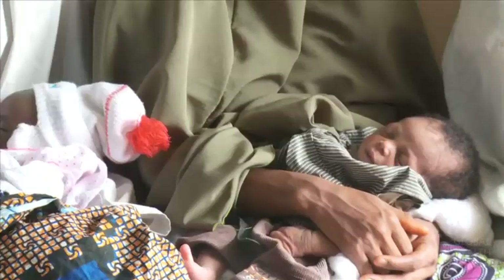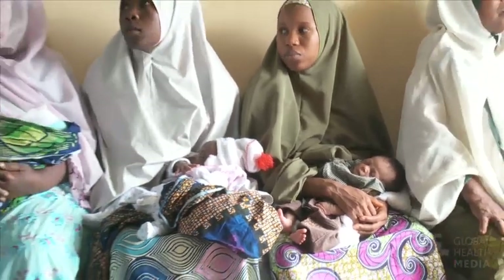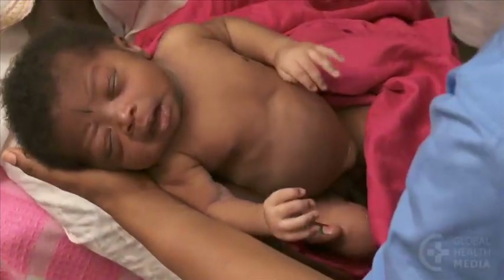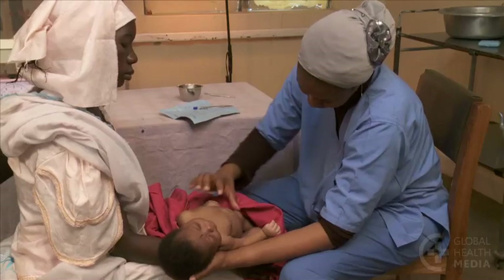These clinical signs, alone or in combination, are valuable in identifying babies that need urgent referral for hospital-level care. In every visit with a sick baby, routinely check for each of the eight major danger signs.